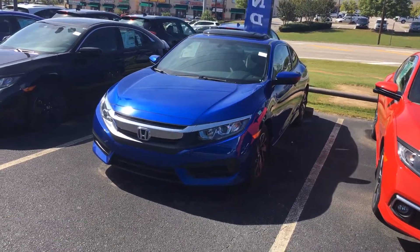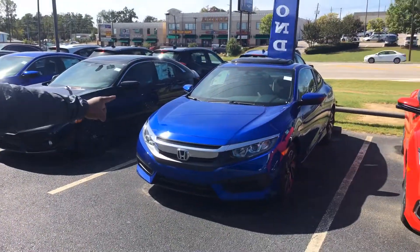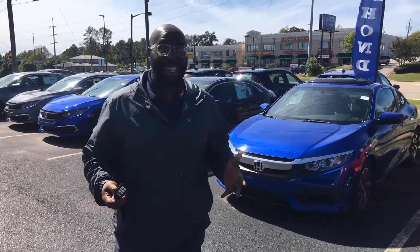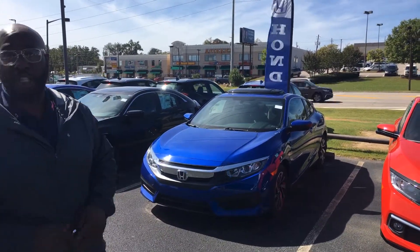One of the last remaining 2018 Honda Civic Coupes that I have here. And it's going to be ready for you when you make that short drive from Mississippi Saturday. I'll make sure to keep this one ready for you. But to go over some of the standard features that you will get on this year's model — again, one of the last 18s — great savings on this vehicle.